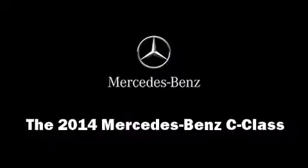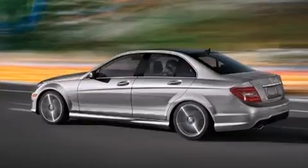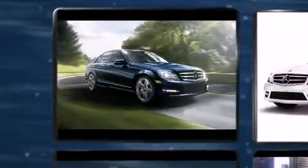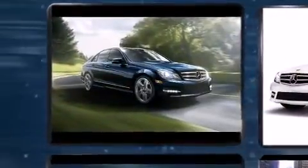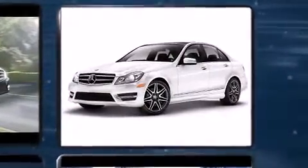Step into the 2014 Mercedes-Benz C-Class. This four-door, five-passenger sedan will allow you to take command of the road with confidence. Under the hood, you'll find a four-cylinder engine with more than 200 horsepower.